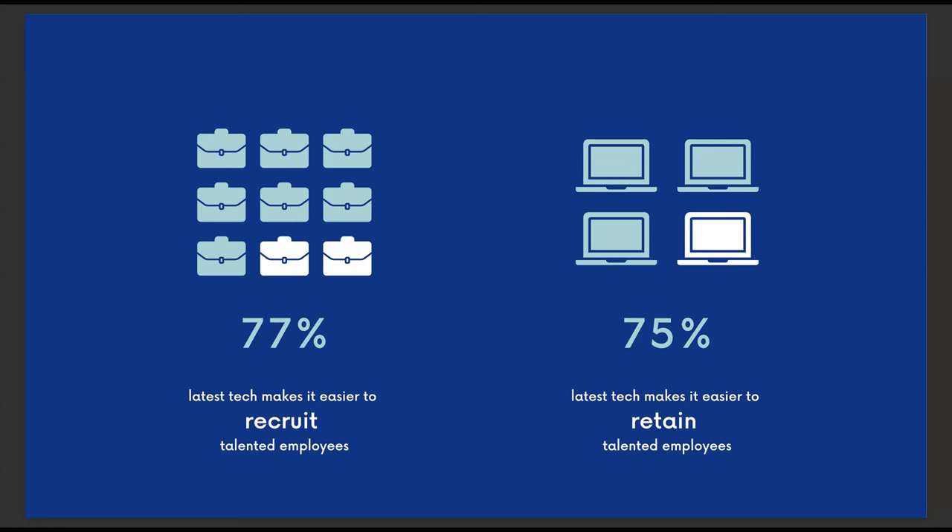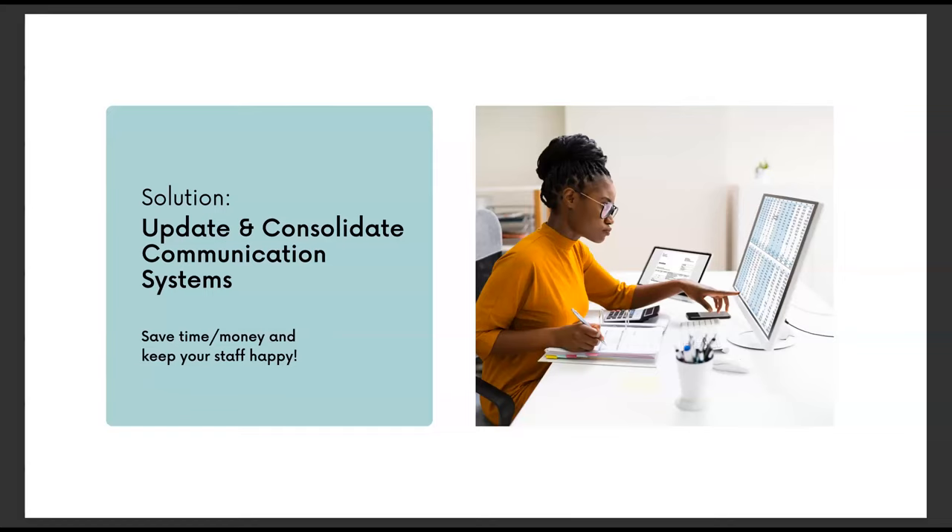The majority of practices confirmed the importance of office technology in recruiting and retaining office staff. 77% reported that having the latest front office technology makes it easier to recruit talented staff, and 75% said the latest tech makes it easier to retain them. Smart potential employees seek out and recognize practices with good communication systems. There are lower turnover rates because staff feel their job is flexible and efficient enough to truly focus on providing a quality patient experience, rather than wasting energy on frustrating, non-integrated technology.